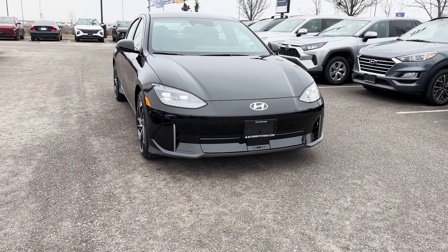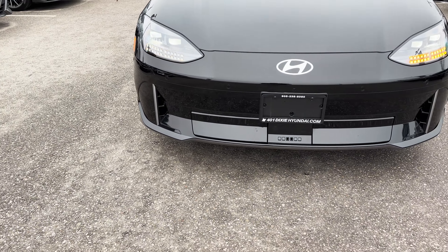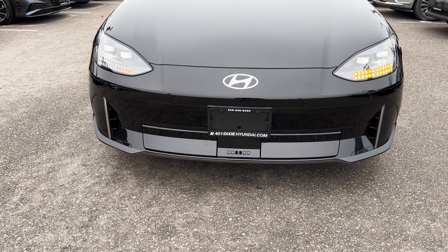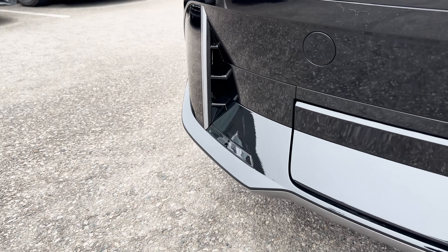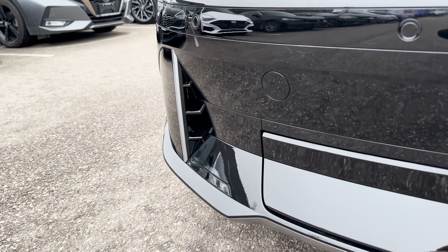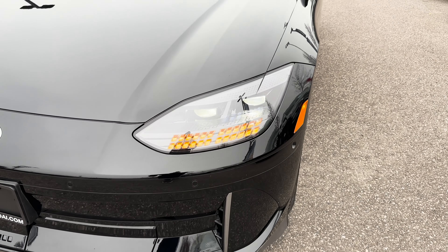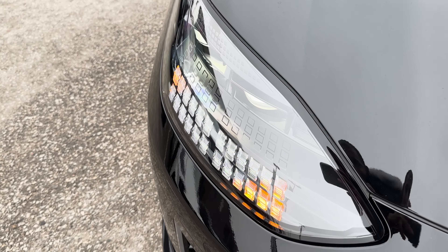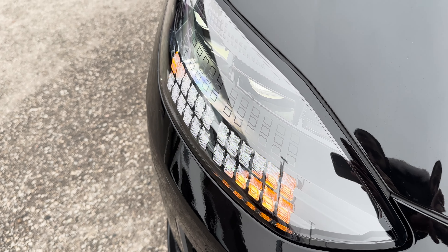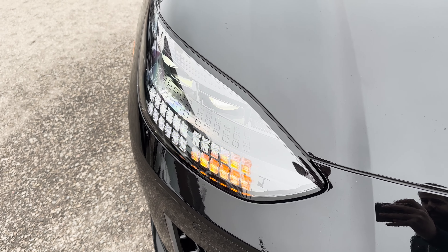The front of the Ioniq 6 has a pretty distinctive look. The bottom bumper area has flaps that open and close, there are front safety sensors, and on the corners are functional vents. Up top you have the Hyundai logo, plus unique LED headlamps with a square design inside — a design detail that continues throughout the vehicle's exterior and interior.